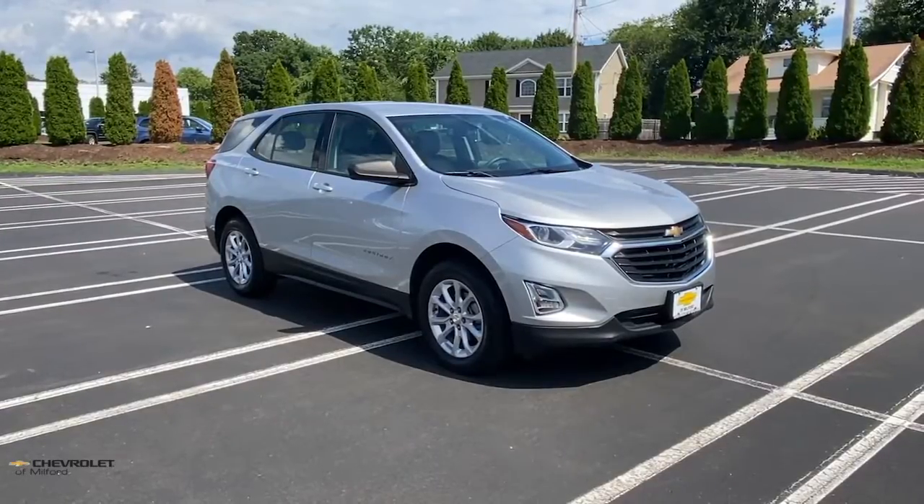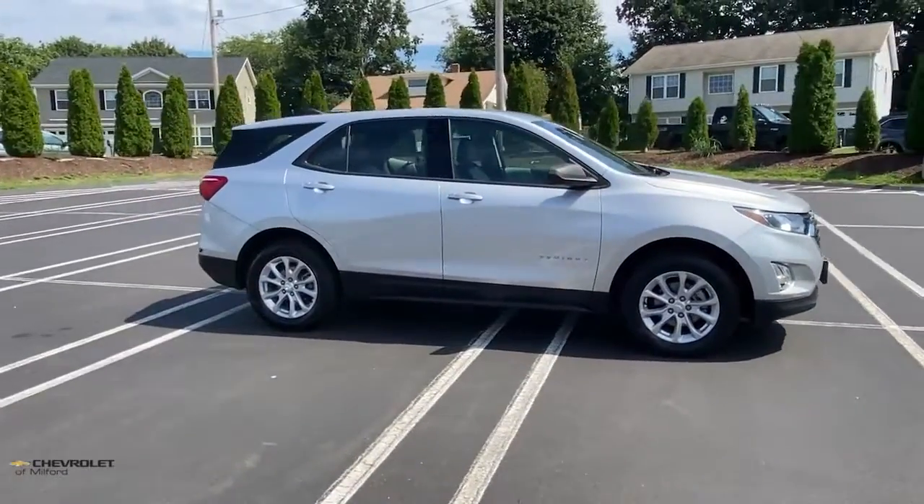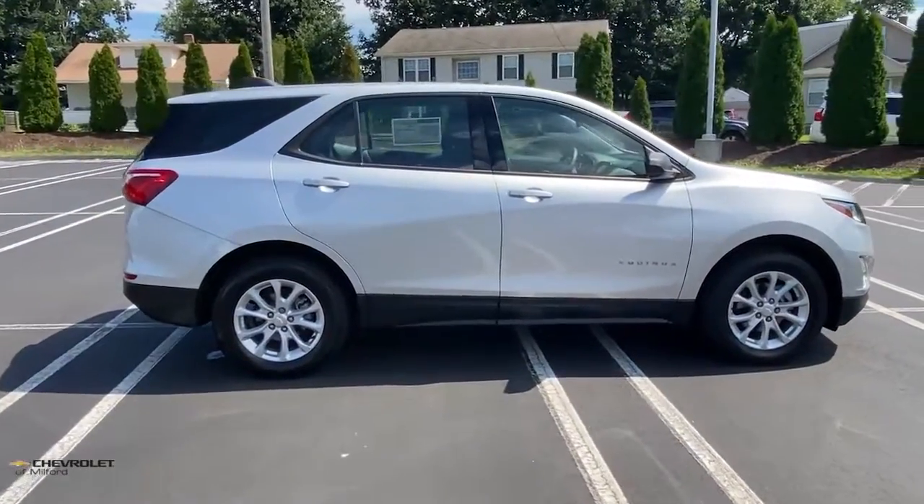You will love the features of this 2019 Chevrolet Equinox. This vehicle is an outstanding buy with fewer than 35,000 miles on the odometer.